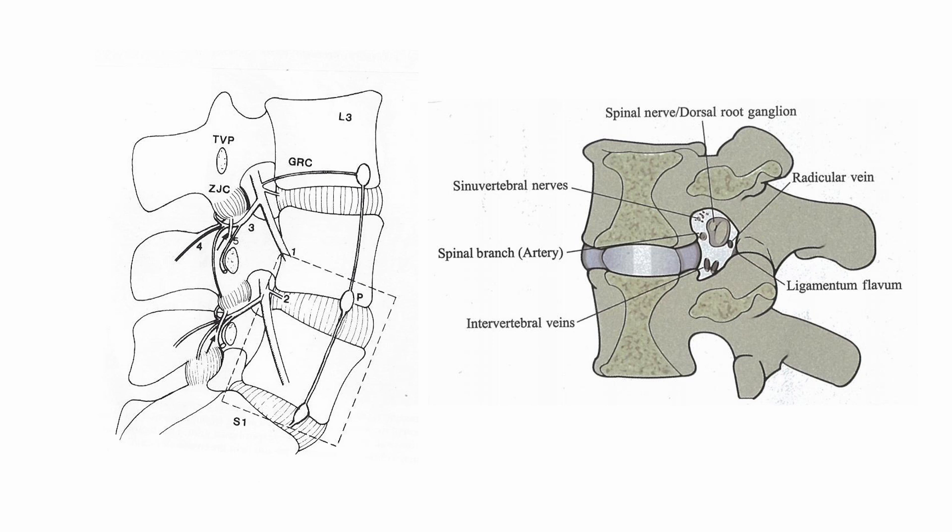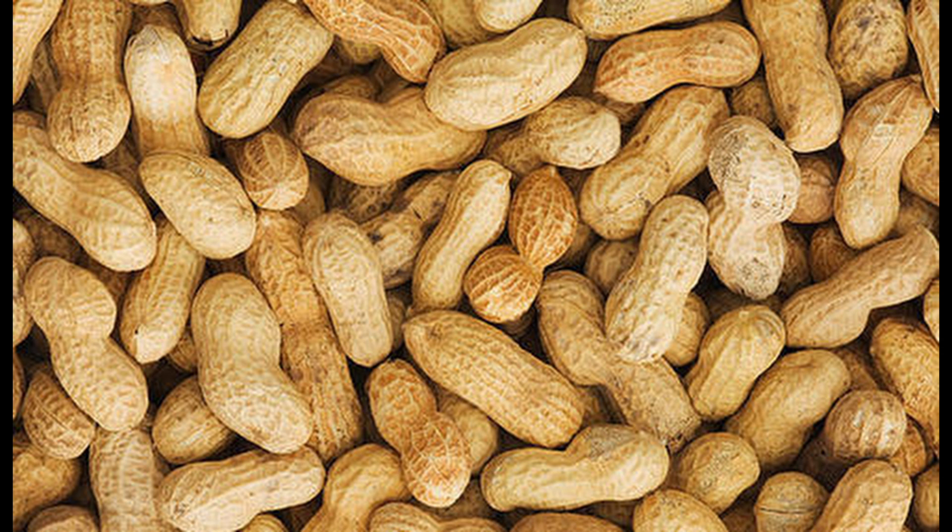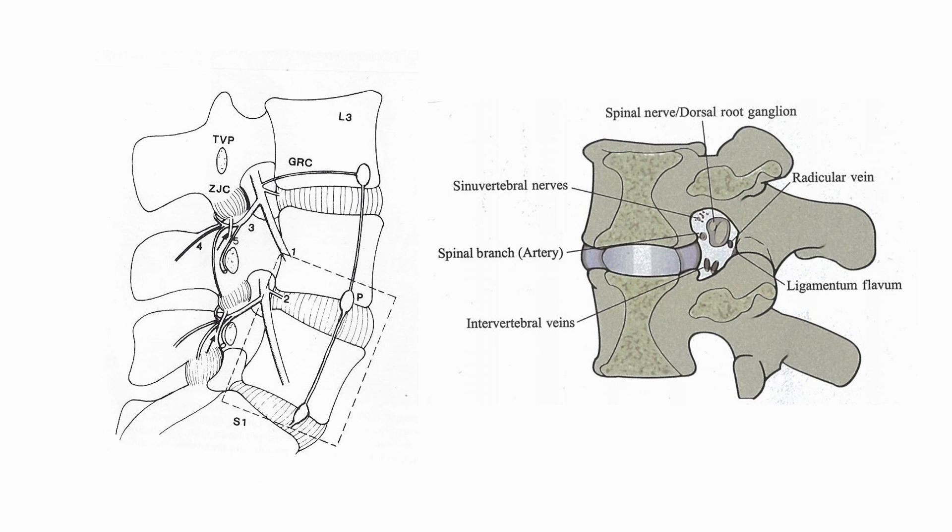I will begin with the basic anatomy of the intervertebral foramina before talking about the mechanical advantage of transforaminal injection. When viewed from outside to inside, the foraminal space resembles a peanut shape, with its upper and lower boundaries formed by the pedicles and its anterior boundary by the intervertebral disc and vertebral body. The facet joint and ligamentum flavum define the posterior boundary.